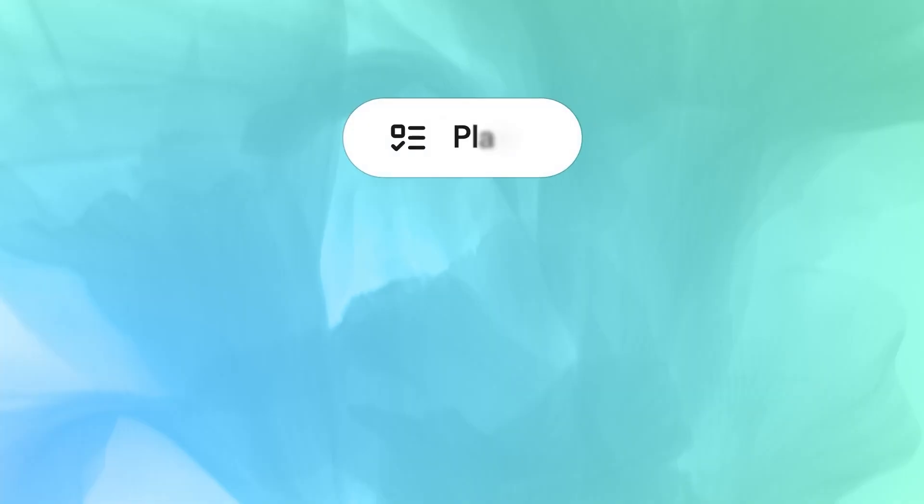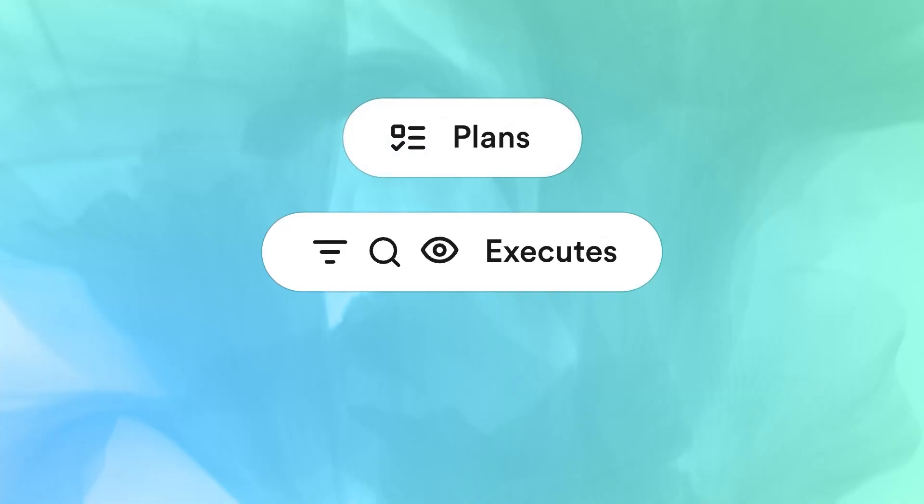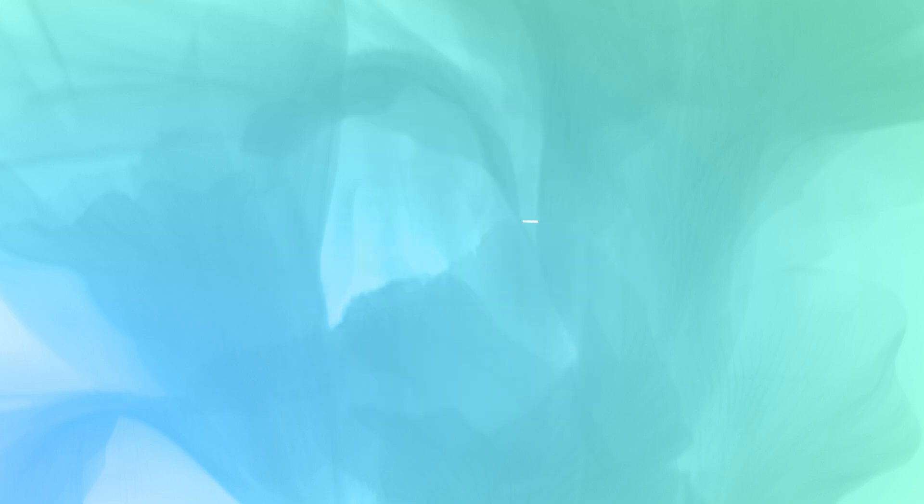ScholarAgent can handle any type of research request, from a structured Boolean query to a messy conversational command. It autonomously plans, executes, and delivers you the results all in under 20 seconds.